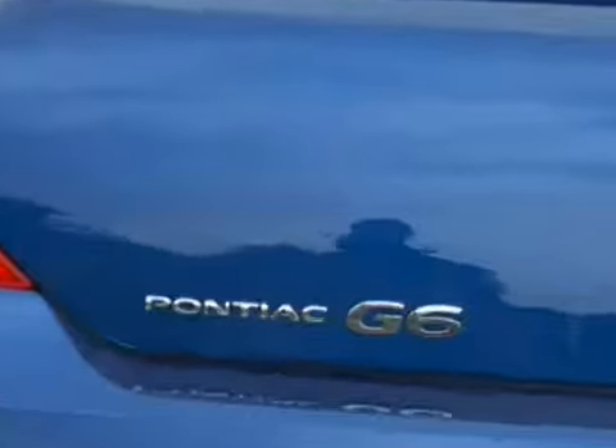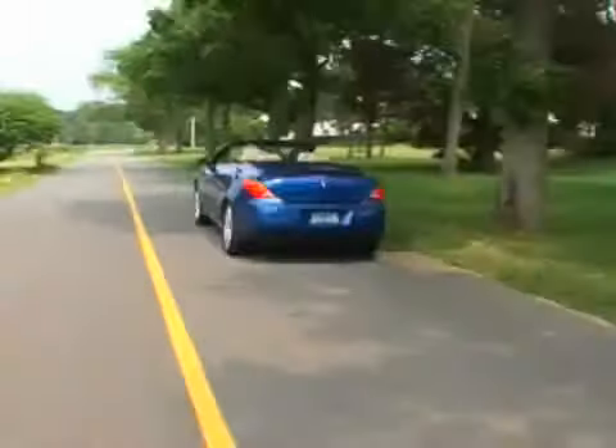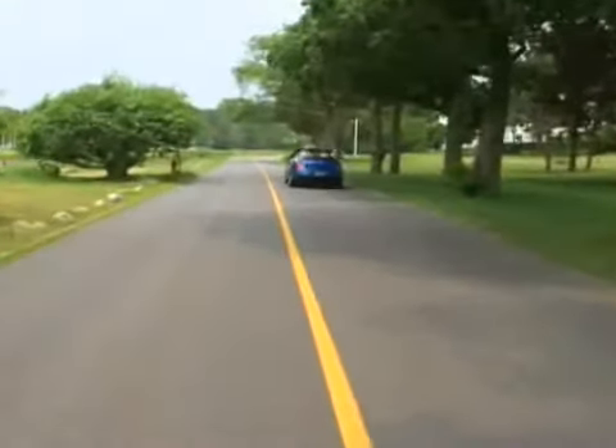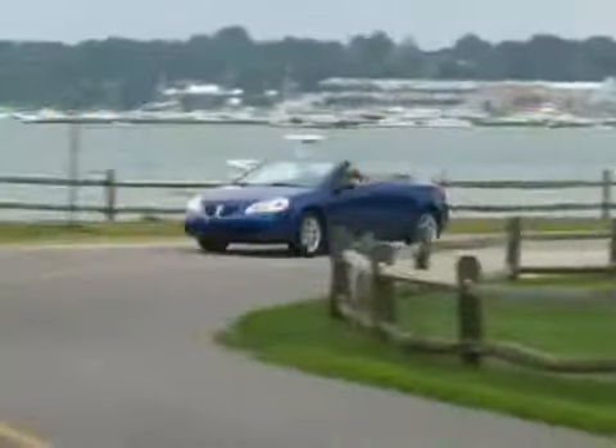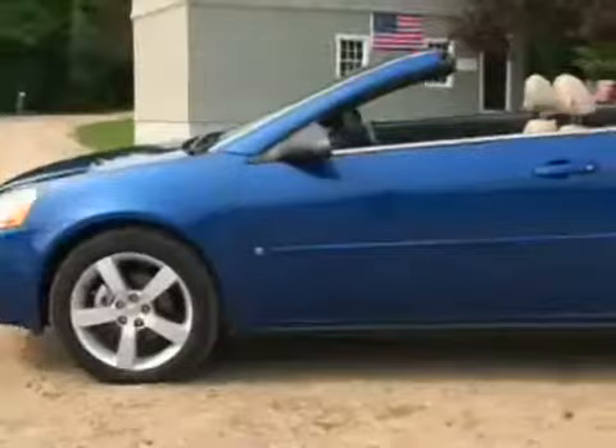You're watching the 2007 Pontiac G6 GT Convertible Driveline Review. Riding on the same platform as the Chevrolet Malibu and the Saab 9.3, the G6 is the long-overdue replacement for Pontiac's Grand Am mid-size coupe and sedan.